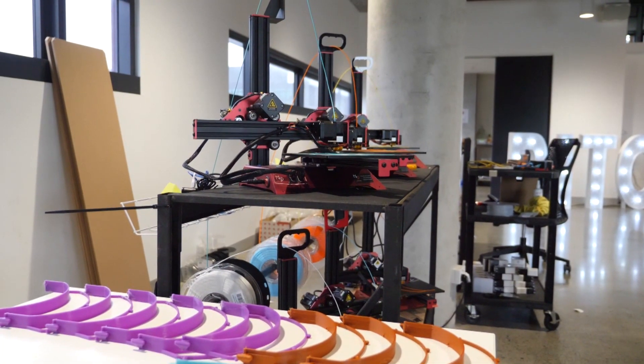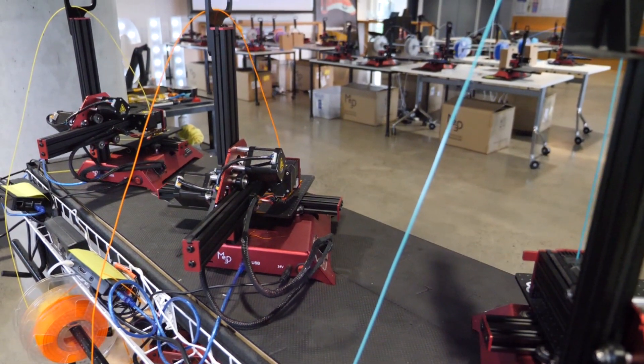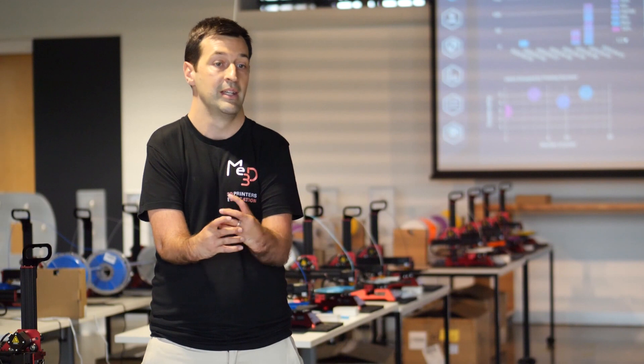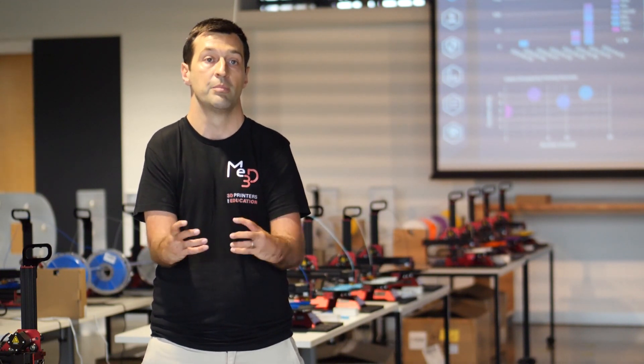These engineers usually create and design 3D printers for schools, but they've swung their considerable technical skills onto a more pressing need. With the schools being shut down, we've had quite a lot of stock left over. So one of the things we're doing with it is bringing them out of storage and manufacturing some critical PPE for our nurses and doctors.